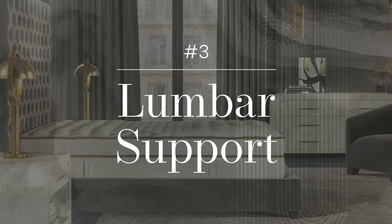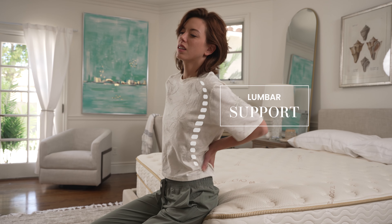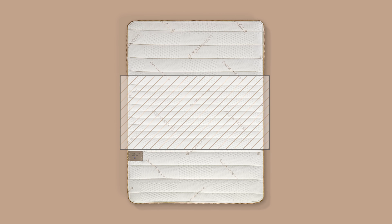Lumbar support. For back sleepers who have back pain, proper lumbar support is critical. Look for a mattress with added support in the center third of the bed, where your body weight is most concentrated.